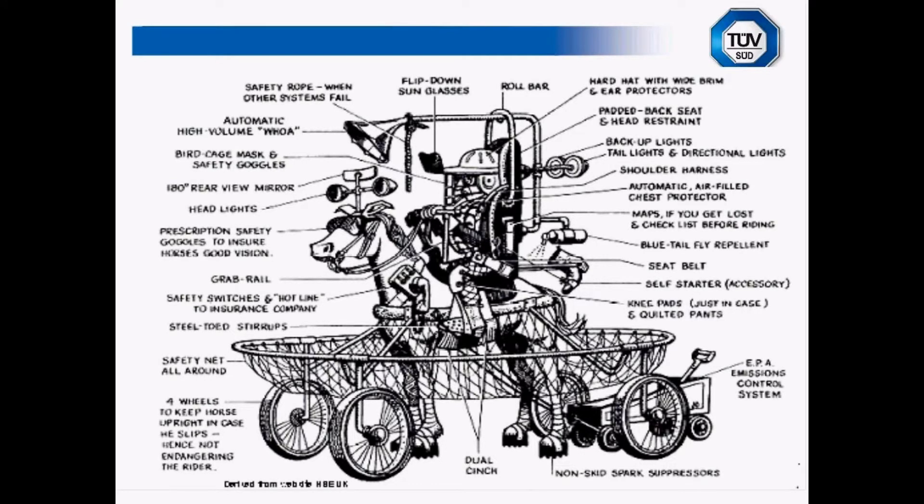Unfortunately, the only defence you have in the directives is that you've used due diligence. Europe doesn't identify or recognise 'reasonably practicable.' So when you're looking at being compliant with the directives, you have to look at it from a due diligence point of view.